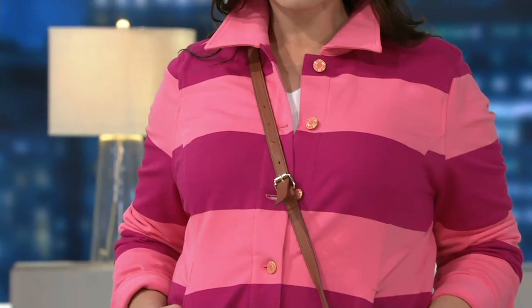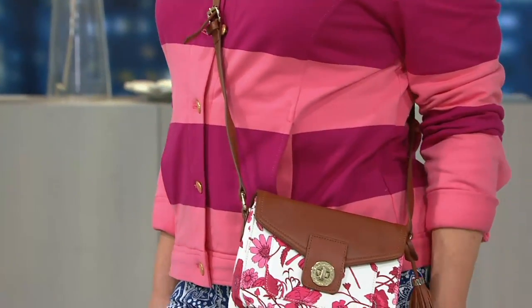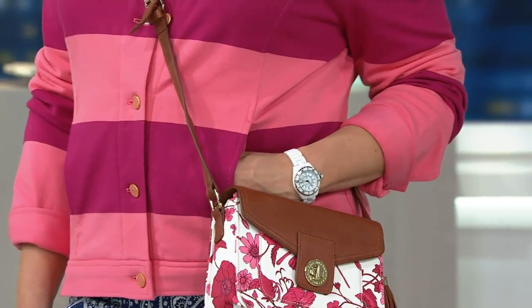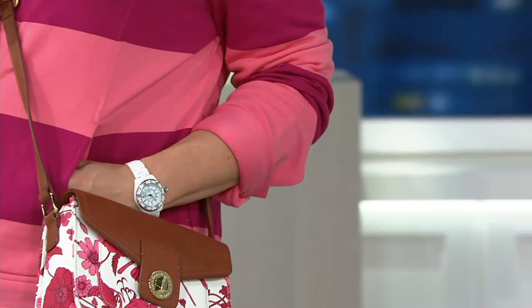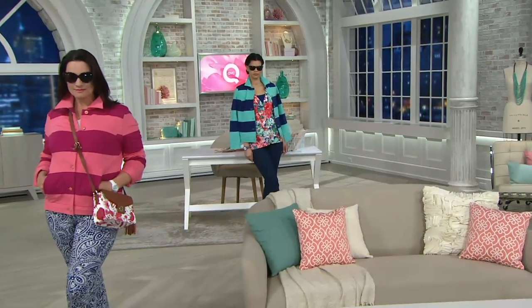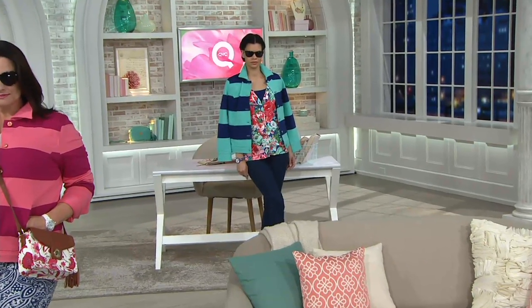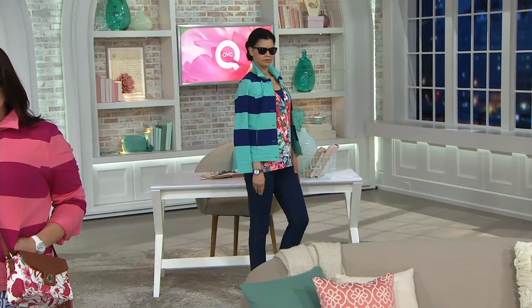What are your thoughts when women say, I'm bigger in the bust area or thicker in the waist — I can't wear a stripe? Don't be nervous about a stripe. A lot of women think they should run screaming from stripes, but if you go for a nice bold stripe, it really helps create a different silhouette for you. It gives boldness of color and a real edge to your wardrobe. It's a great way to be fresh and new — very modern. It's timeless, but it's timely.